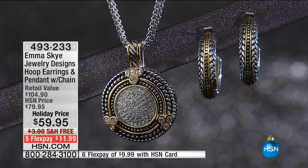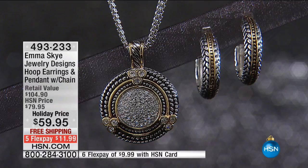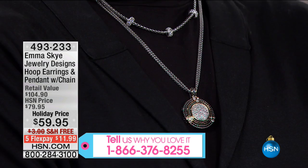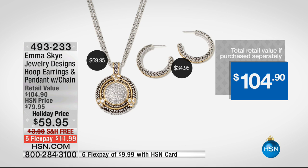Start your engines! I own this piece; many of you have seen me wear it on air. Connie wears it on air too — so many show hosts here have this collection. We have sold almost 6,000 of this set here at HSN alone. Retail value of $104.90. The necklace alone is $69.95 — we're taking $10 off the necklace and pendant and throwing in the $34.95 earrings for free. Plus free shipping and five flexible payments of $11.99.